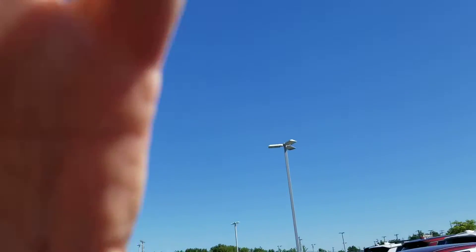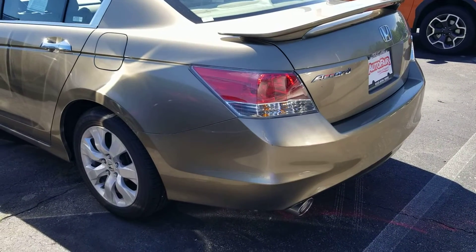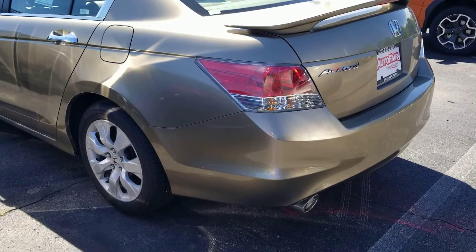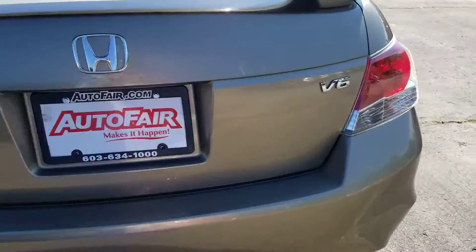Hi Jacob, this is Sue from Autofield Honda. I'm making a quick video of this Honda Accord that we just took in. It's a 2008, and it looks like it's in excellent condition for a 2008 V6.